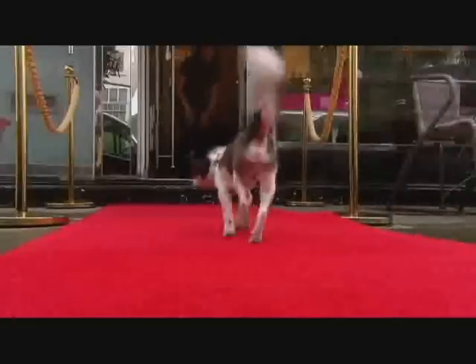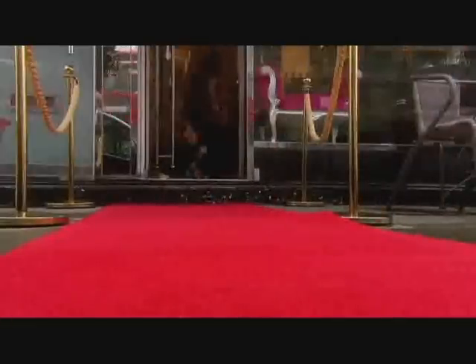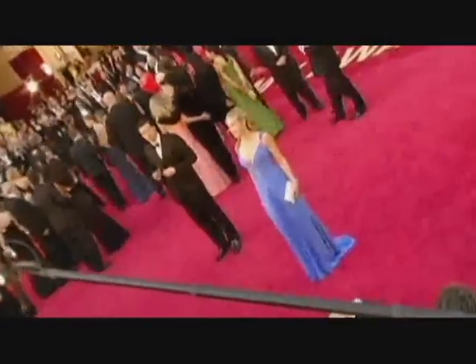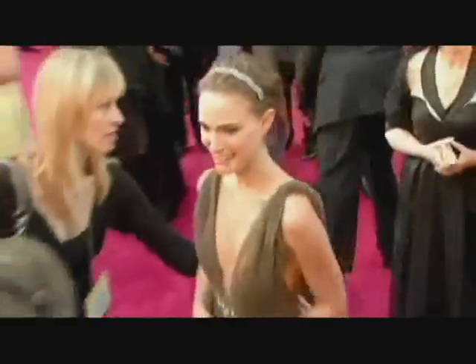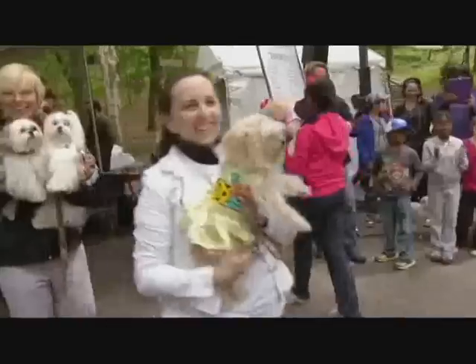While superstar Louie gets the red carpet treatment every day, over in America, doggy dress designer Ada Neves had stars in her eyes and took it to a whole new level.